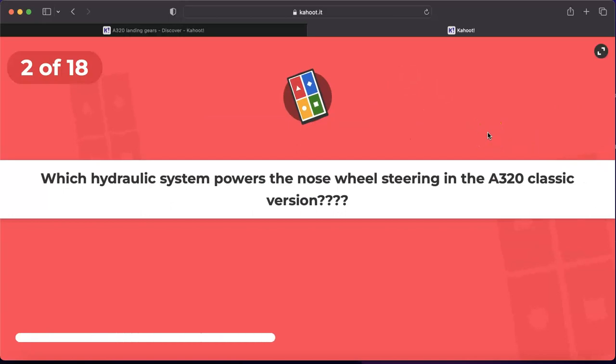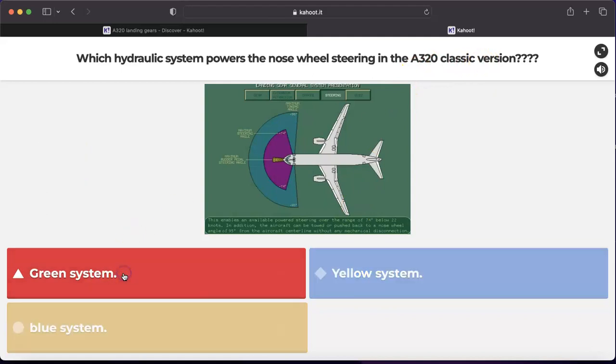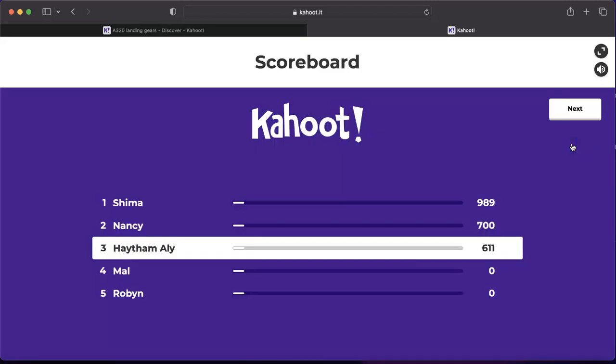Question number two: which hydraulic system powers the nose wheel steering in the A320 classic version? In the A320 classic, the steering system is powered by the green hydraulic system. In the enhanced A320, the steering system is powered by the yellow hydraulic system. So in the classic A320, steering is powered by the green hydraulic system.